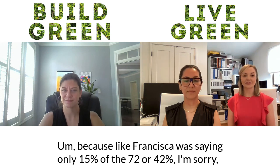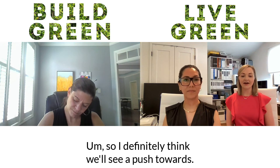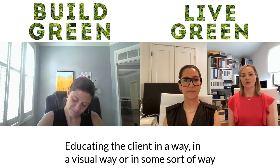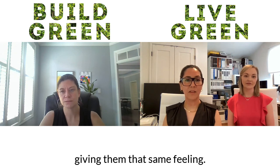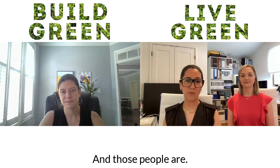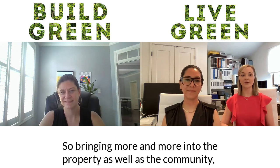Only 15% of the 42% of travelers who want to travel sustainably actually know what that even means. So we'll definitely see a push toward educating the client visually — really letting them know what kind of space they're in. That will propel the movement, because they'll feel proud about it, feel good about the space, and want to keep traveling to similar places. It also becomes a marketing tool, because they'll talk about it with other people, bringing more visitors to the property and into the community.